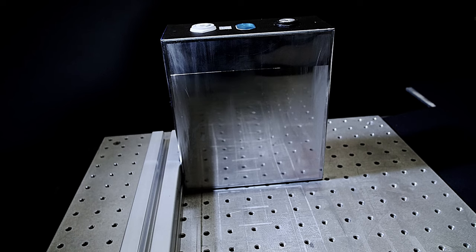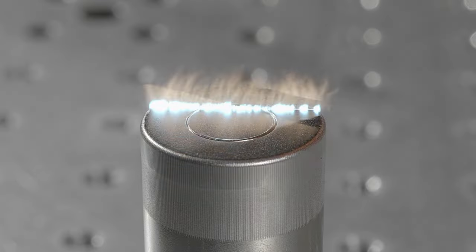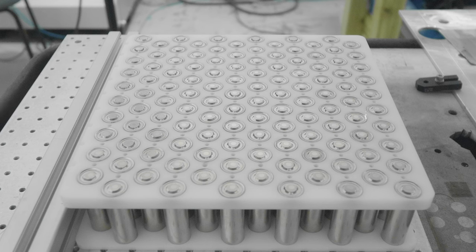Our laser cleaning technology removes contaminants from metallic surfaces, replacing methods such as plasma cleaning or abrasive blasting, amongst others.